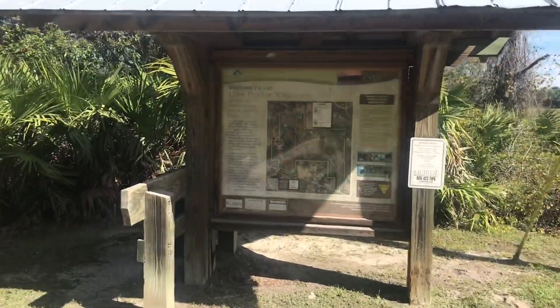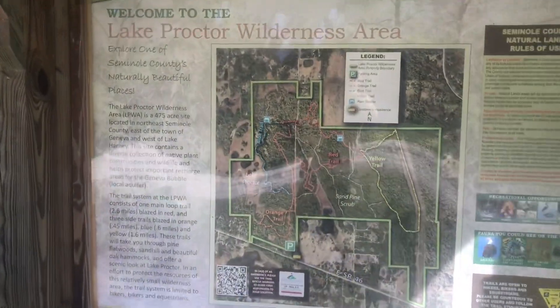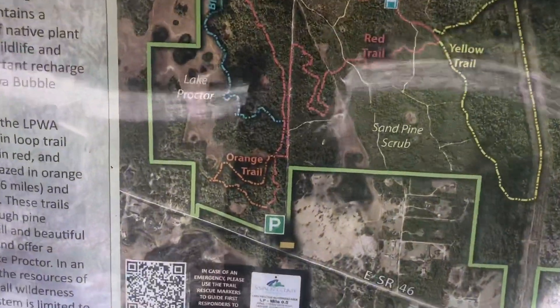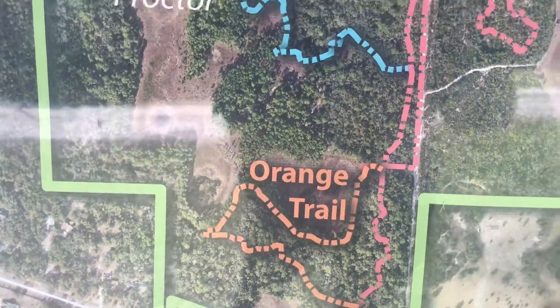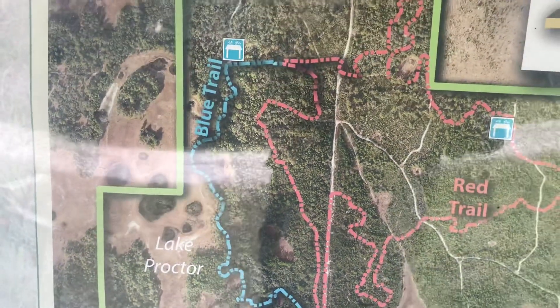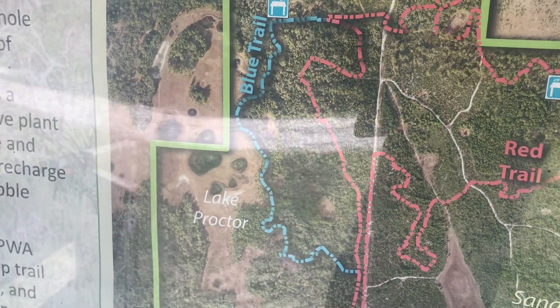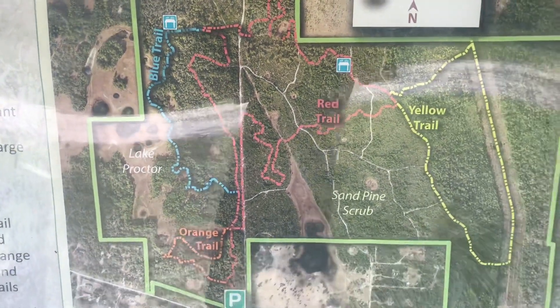Let's take a look at the map here. They have four trails. What we're going to focus on today, starting right here, is the orange trail, and then we're going to move up to the blue trail, which is the closest proximity to Lake Proctor. The red trail and yellow trail will have to be for another day.